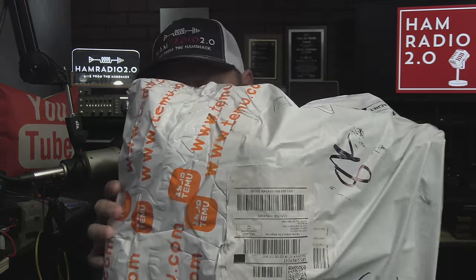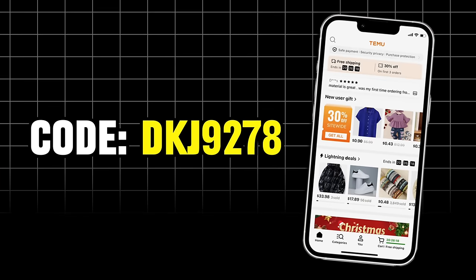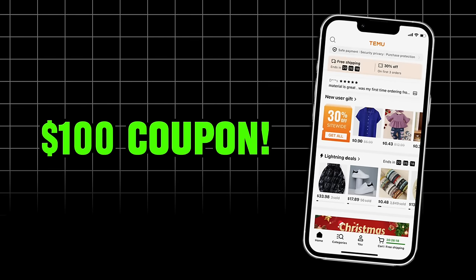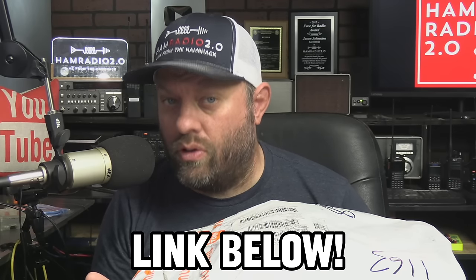I'm going to open this bag right here that they gave me. They sent it to me and said they want me to do a video for them. They sent me a link to choose the items I wanted. They also wanted me to tell you that if you download their app and use the code DKJ9278, you can get a hundred dollar coupon on the Temu app. Check the link in the description below for the app link and coupon code. Whether you want to download the app or not is kind of up to you — that's their big thing. I poked around in the app for a little bit a couple weeks ago; it seems okay.